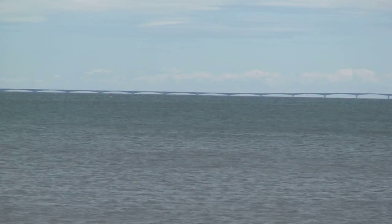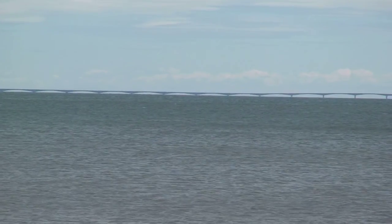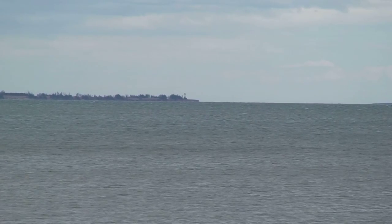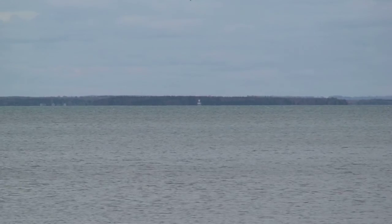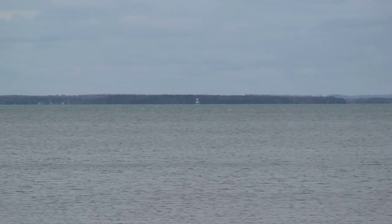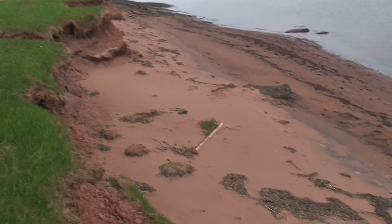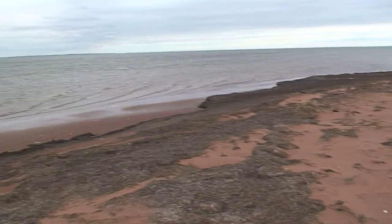You have a view of the Confederation Bridge — which amazingly, even on this wide angle lens you can see on the screen. That's one lighthouse located in Fernwood, and there's a second lighthouse we can see from Sunbury Cove, located across from Summerside on Collins Point. Here's another quick scan of the beach. If you want privacy, this is the place to be.